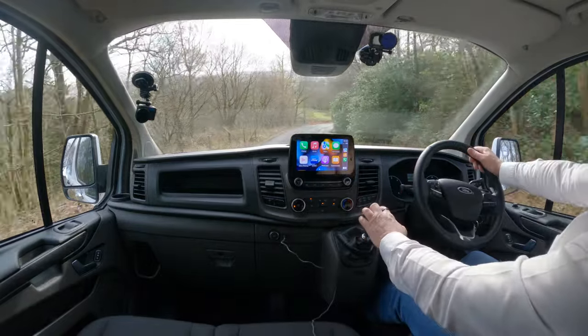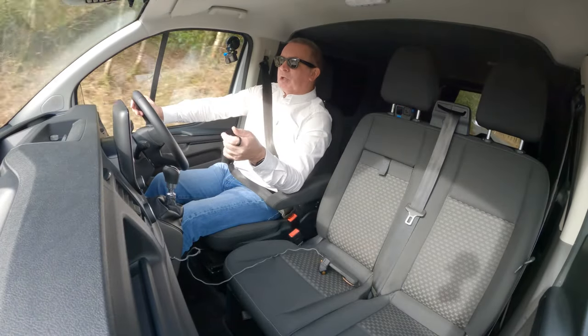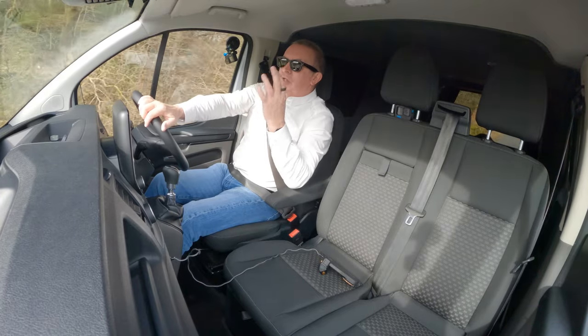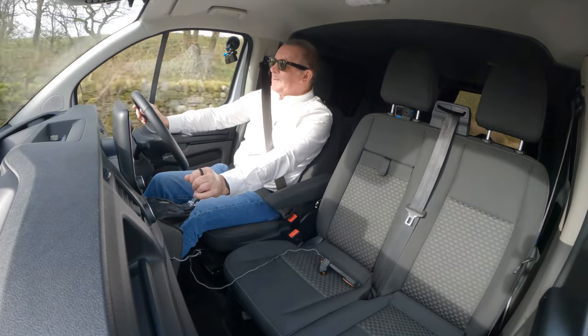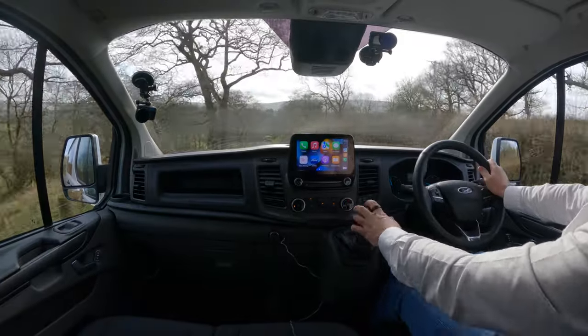The bed comes down easy enough — you just pull a little lever and pull the seat base toward you, and the bed goes down. I've not quite figured out how to put it back up yet. As I say, it was rattling a little bit on the way up and I hate rattles.